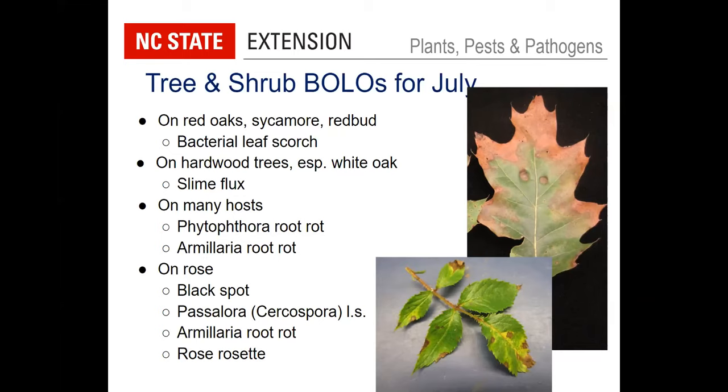Other things on rose: black spot, of course, on susceptible cultivars. But I also want to mention another disease that can look like black spot, which is Cercospora leaf spot — or actually the fungus is now called Passalora. The difference is the spot is not going to be as dark; it's going to be a brown color with a much more regular, defined edge. Whereas with black spot, you get more of a feathery look to the edge. Both can cause spotting, yellowing, chlorosis, and defoliation. This hot weather will be great for Cercospora leaf spot. Don't forget rose rosette — I've seen a lot of that in the landscape this year.